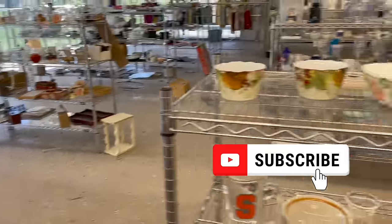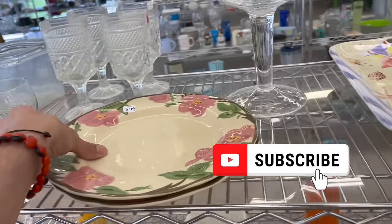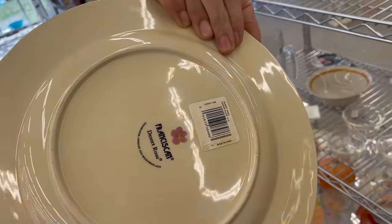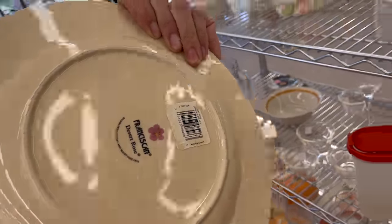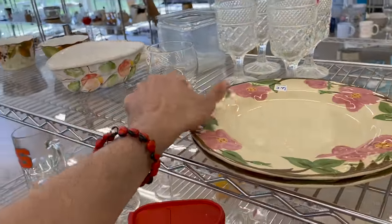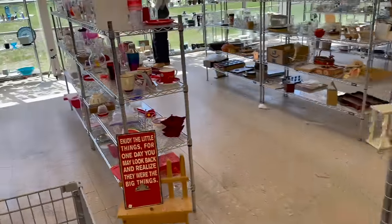Here's the Franciscan Desert Rose. That's a newer one. I was hoping the original price was on there. I'm not gonna pick these up — for us, they take forever to sell.